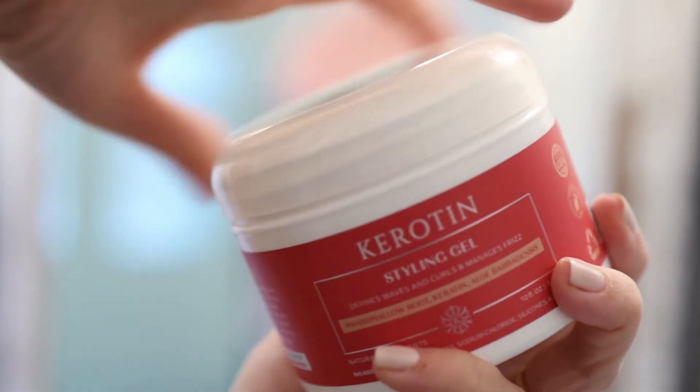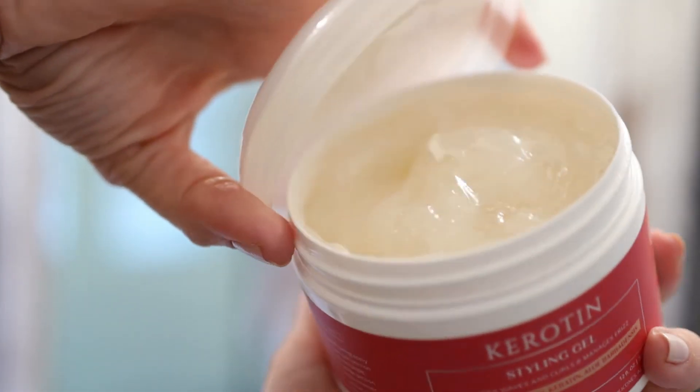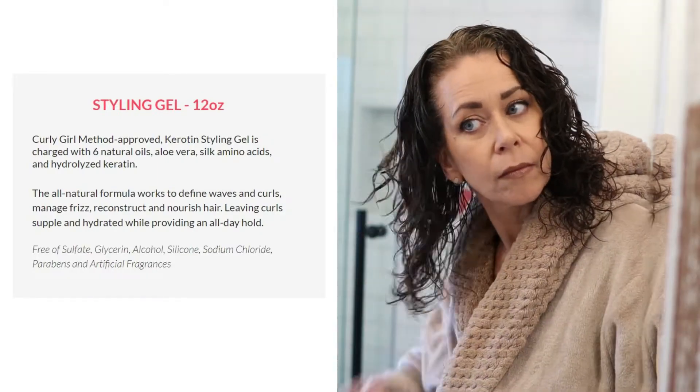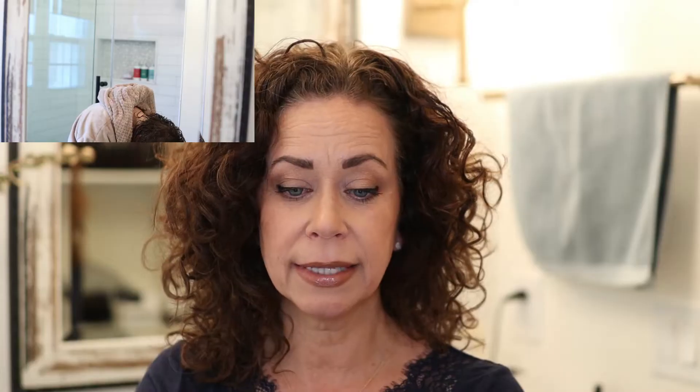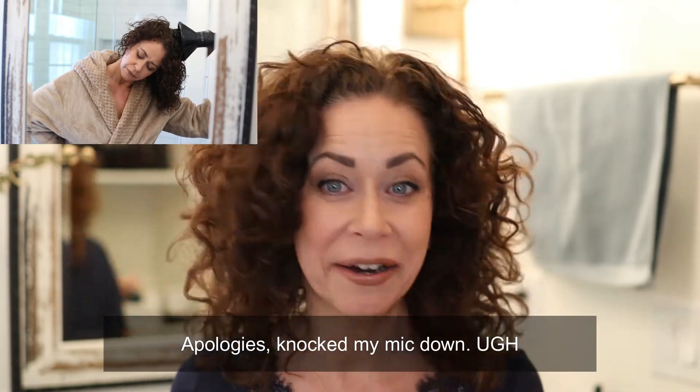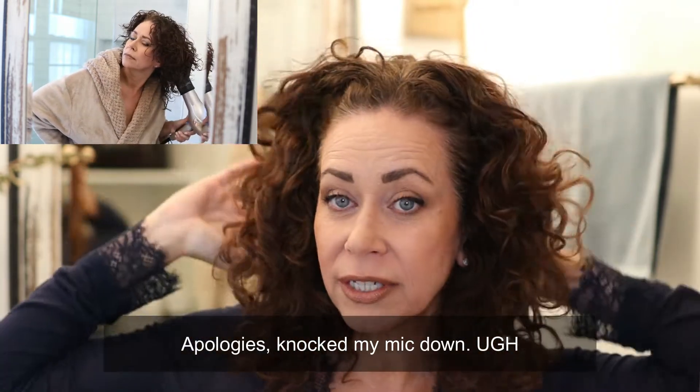When I was done and ready to dry my hair, I used the Keratin styling gel. It's charged with six natural oils, aloe vera, silk amino acids, and hydrolyzed keratin. The gel locks in my curls and manages frizz. And this is the end result — I think my hair came out really great. The curls are defined and look great. Let me get a little close up — yeah, they look really nice and are really soft.